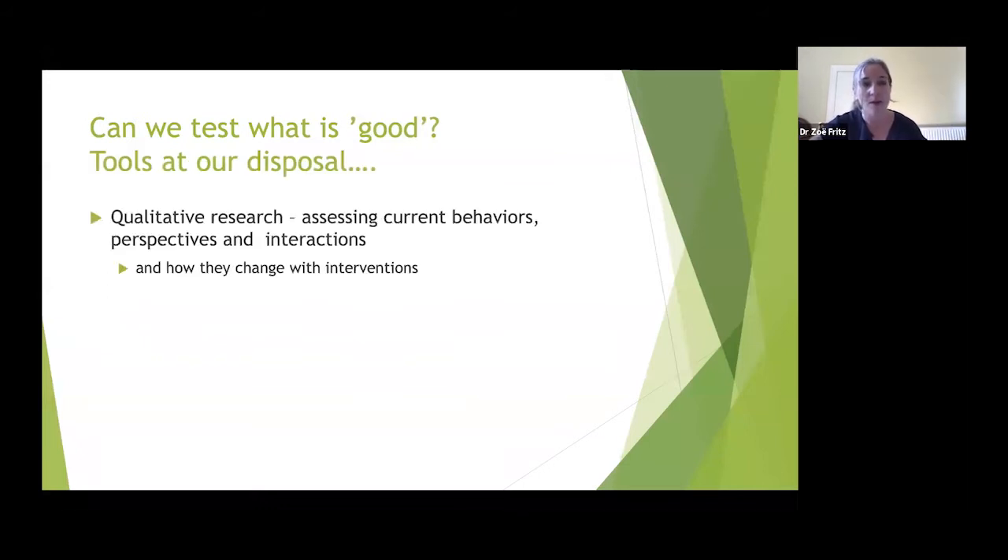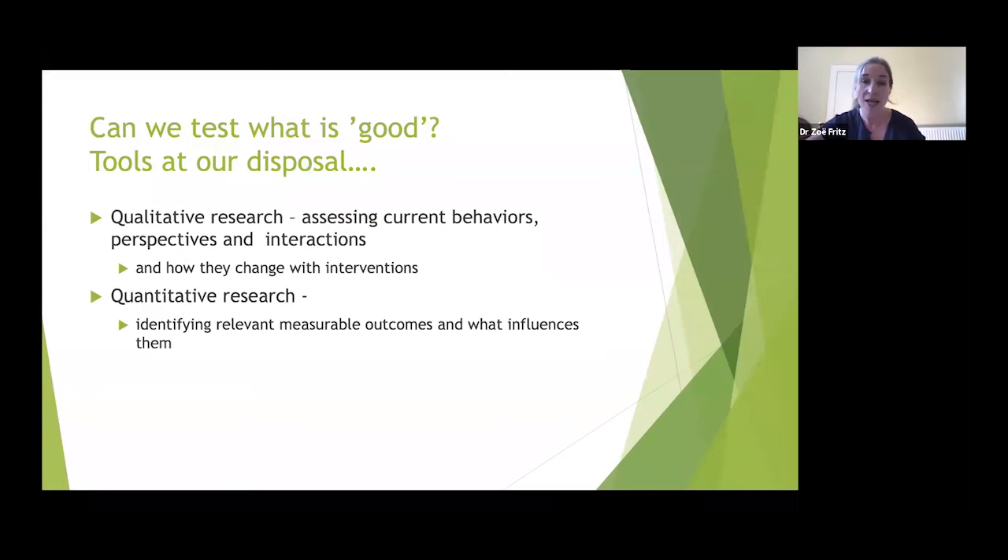What tools do we have to test what is good? We have qualitative research: ethnography — observing how people provide treatments or interact with patients — and interviews to capture reported behaviors, such as what doctors find uncomfortable or what patients really hate. You can then add an intervention and repeat the ethnography or interviews to see how things changed. You can also do quantitative research, carefully choosing relevant measurable outcomes, which can definitely be used to look at ethical outcomes.